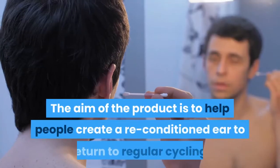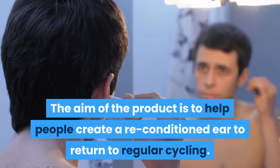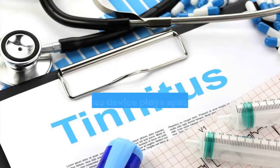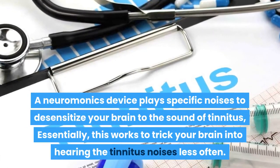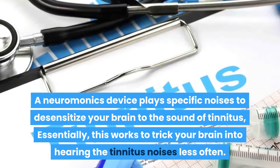The aim of the product is to help people create a reconditioned ear to return to regular cycling. Hence, they don't suffer with ringing, pounding, buzzing, and humming in their ears anymore. A neuromonics device plays specific noises to desensitize your brain to the sound of tinnitus. Essentially, this works to trick your brain into hearing the tinnitus noises less often.